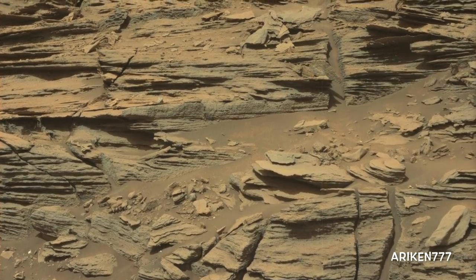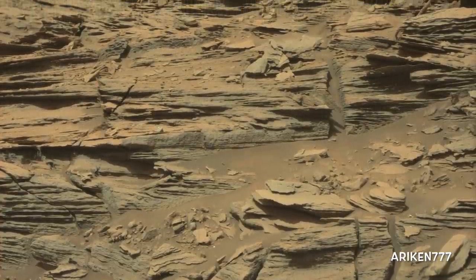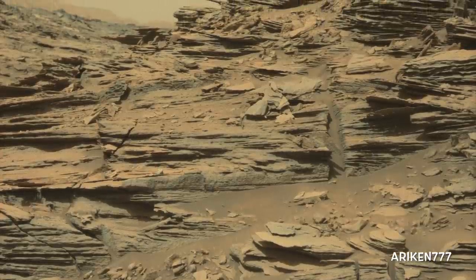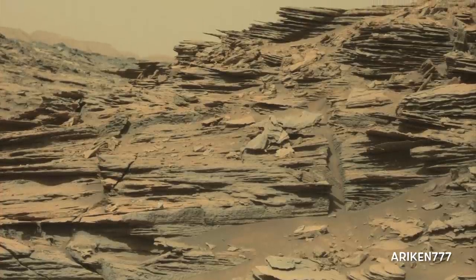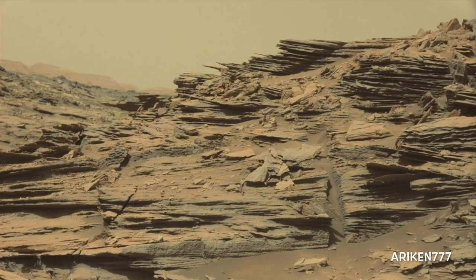A hillside with thousands of wafer-thin layers of rocks on Mars. This rock outcrop shows the complex pattern of erosion that has taken place. These thin slabs of rock projecting into the thin Martian air in a gravity-defying way are less than one inch thick.